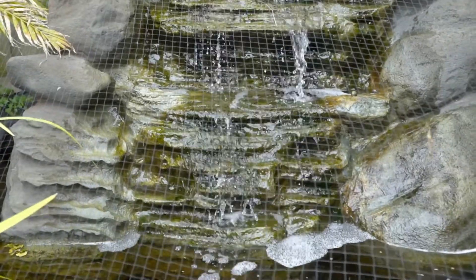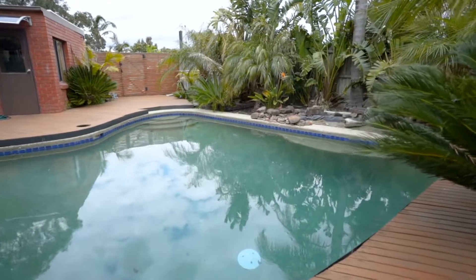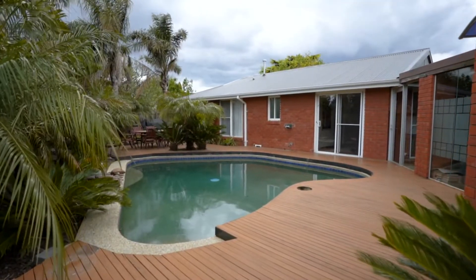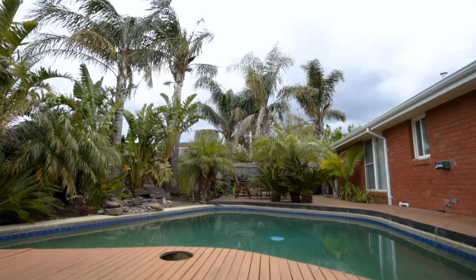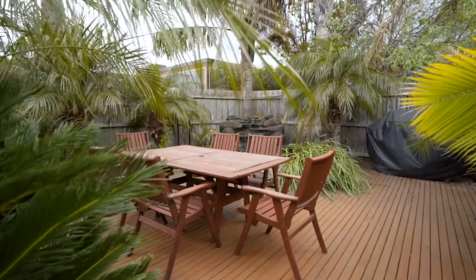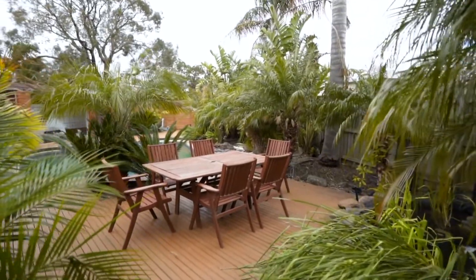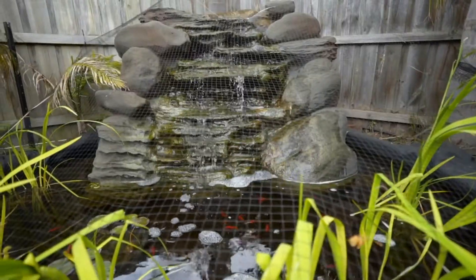But if all of this isn't enough, check out this outdoor entertainment area. Outside here, you've got a massive swimming pool shaded with palm trees. You also have a large barbecue area, perfect for those warm summer nights with friends and family. You will always feel like you're on holiday entertaining out here.